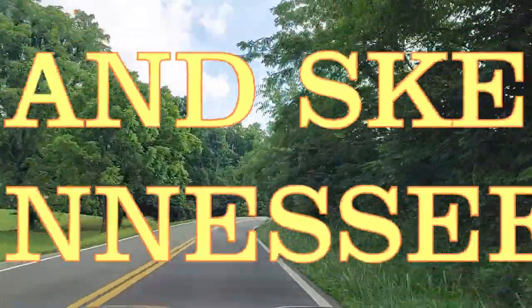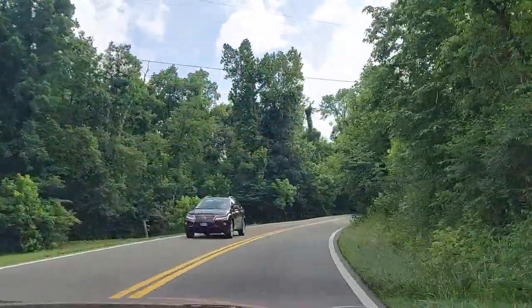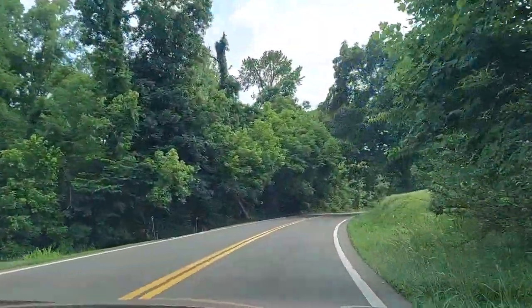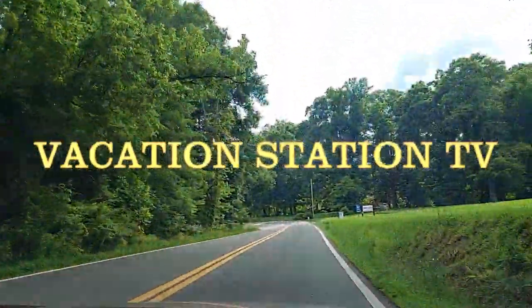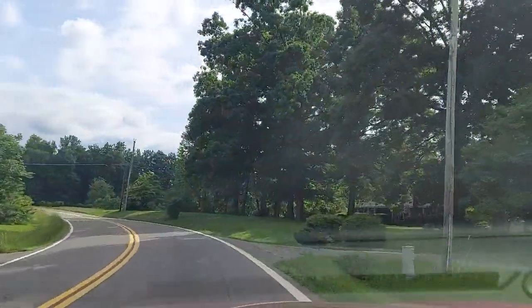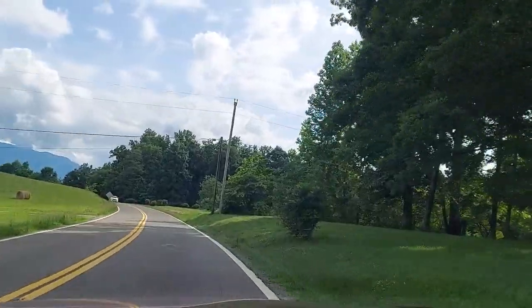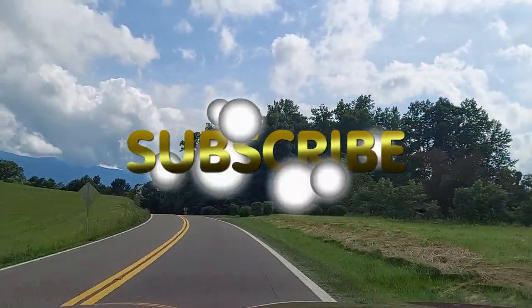Welcome back to part 2 on Vacation Station TV, your virtual getaway, heading through Cosby and into Gatlinburg. We're still on 321/73 heading southwest, still in Cosby, and you can see the mountains in the background. They're starting to show up more and more as we head into the mountains of Gatlinburg.